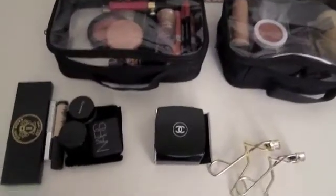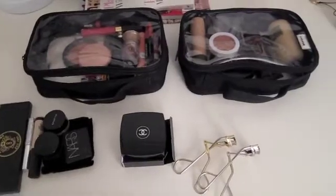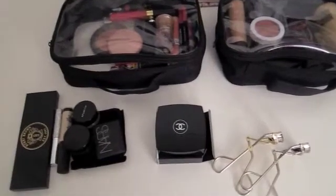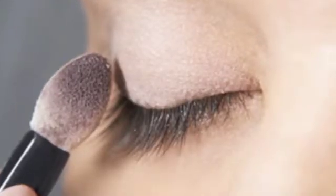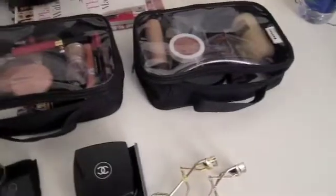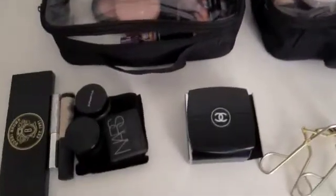Hi everybody! This is the video I promised of my cosmetic or makeup kit for my trip to Hawaii, or the wedding weekend trip that I'm taking. I'm currently in the process of doing it and I thought I'd just share it with you guys.